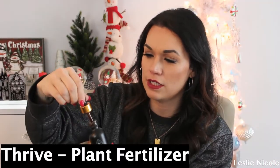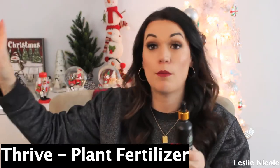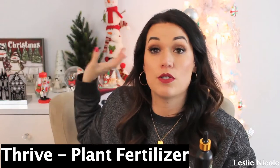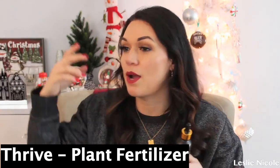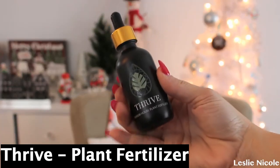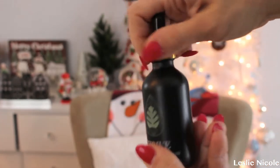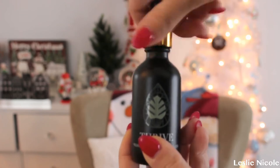Thrive — it is a premium houseplant fertilizer. I had no idea what this stuff was; I've never even heard of it before. I'm definitely going to use it because I am now a plant lady. I do have a little corner with a bunch of plants and I can't wait to fill my space with more. This is basically used even if you are a plant killer, and I love that I can use this to bring my plants back to life. This is a game changer for anybody who is a plant lover.